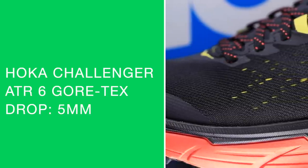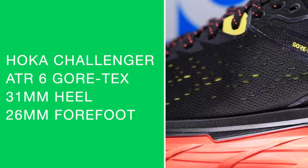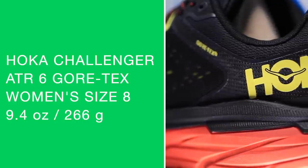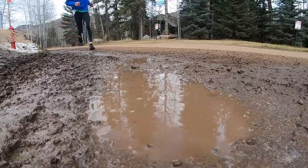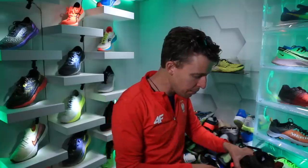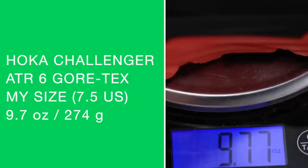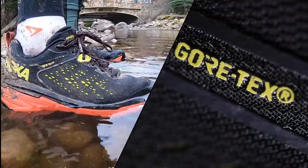Neutral trail running shoe, five millimeter drop from heel to toe, 31 in the heel and 26 in the forefoot for that nice high stack height. For the weight, we're looking at 9.4 ounces in women's size eight or 266 grams; men's size nine, 10 and a half ounces or 297 grams. Full disclosure — the shoe still feels a little damp, so the weight may not be perfectly accurate. It's probably going about 9.98 ounces with a little moisture still in the shoe. The upper features a dual layer mesh with that Gore waterproof membrane inside.